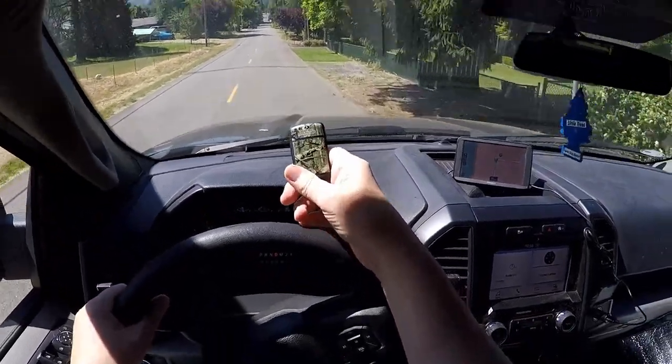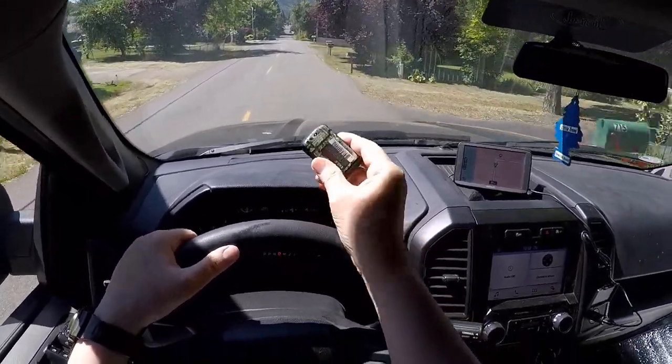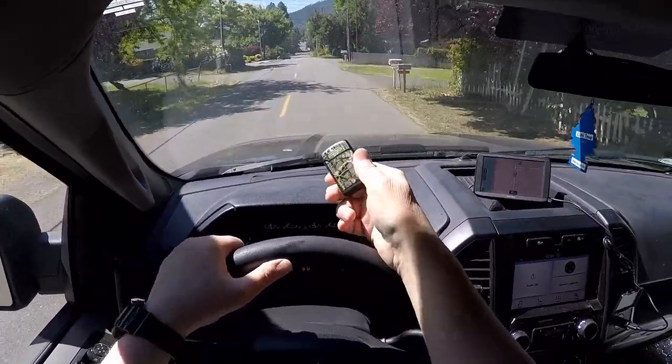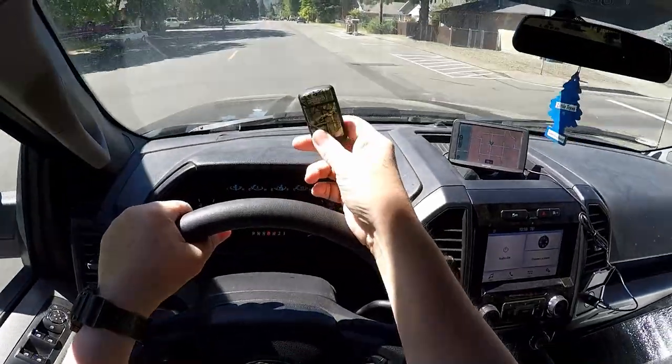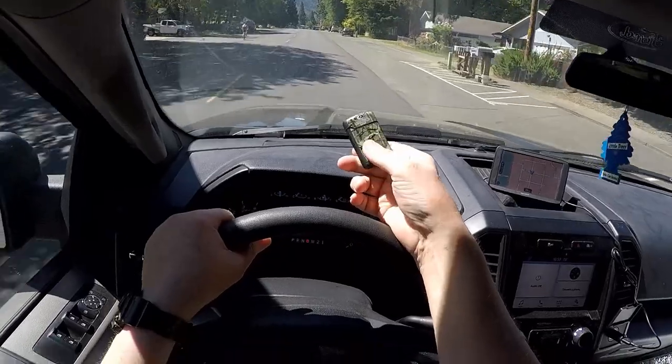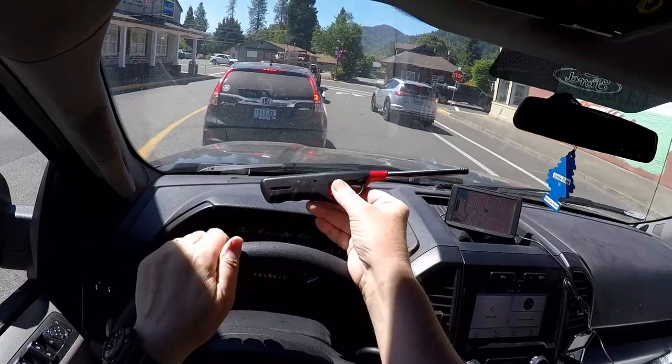I have never owned a cigarette lighter before in my life — this is the first one I ever bought. I'm not a smoker, just the occasional cigar usually up at hunting camp. But I just think these are really cool. The finish is Mossy Oak Breakup camo, and I want to get a couple more.